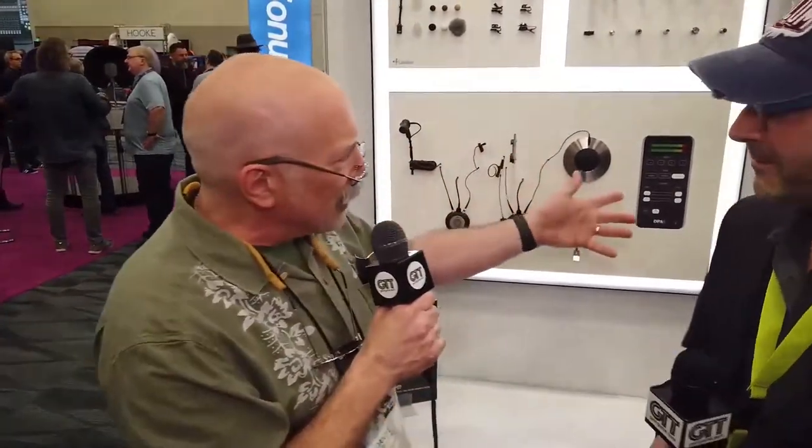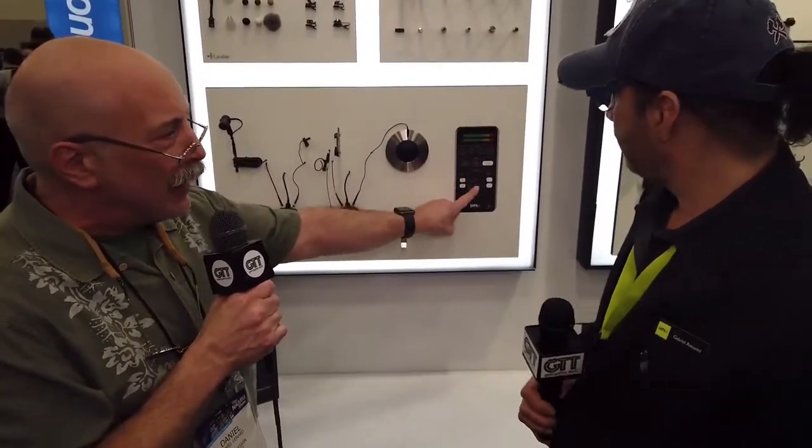We're back at NAM 2019 in Anaheim. Last summer I had the chance to work with DPA Microphones - a Danish company that makes great microphones with some stuff that might be very interesting to the voiceover crowd. We're talking with Gabriel, a rep with them, about the MMA program and the app. Gabriel explains: the MMA-A is a two-channel analog-to-digital converter that can record at sample rates up to 96 kHz at 24-bit - very high resolution. It comes with an app you download to your iPhone.